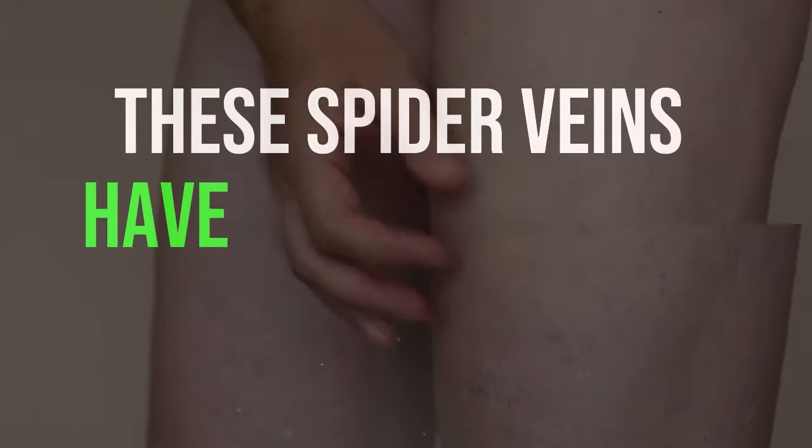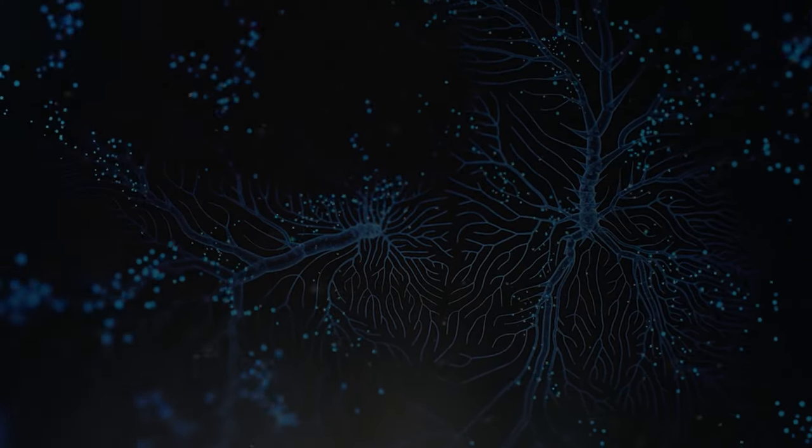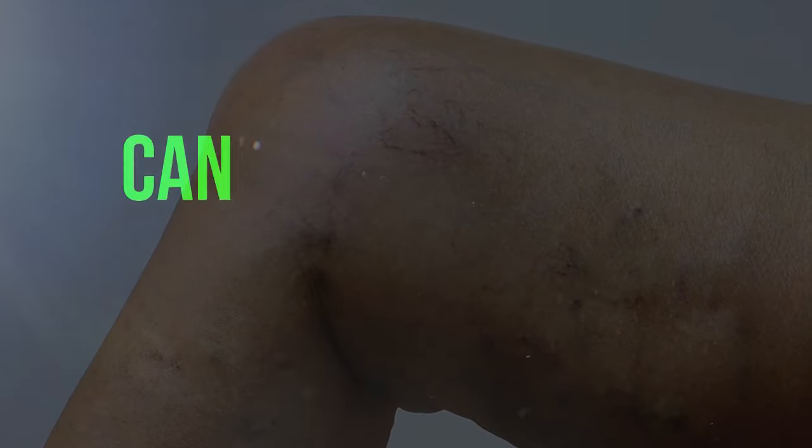These spider veins have a red color in the center, with reddish branches radiating out from it. If you notice these marks on your skin, it might be a sign that your liver isn't functioning properly. Additionally, the hormonal imbalance caused can lead to other symptoms, which we will discuss in Topic 6.